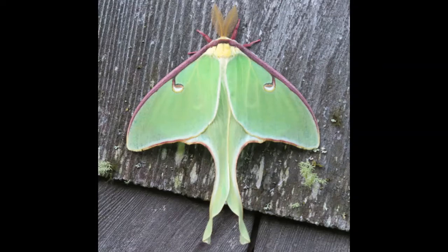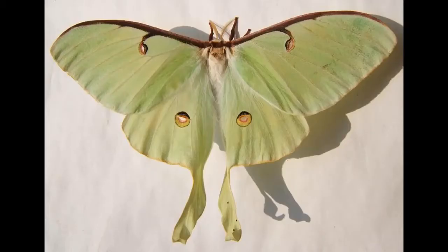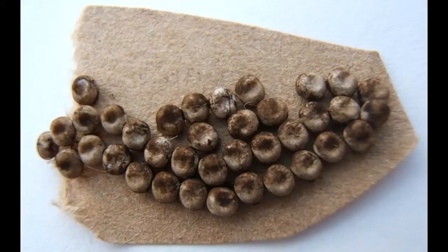A Luna Moth is a giant silkworm moth. They are bright green and about four and a half inches across. Even though Luna Moths are pretty common here, you've probably never seen one because they only fly at night and the adults only live for a couple of weeks, so the time to see them is very short.